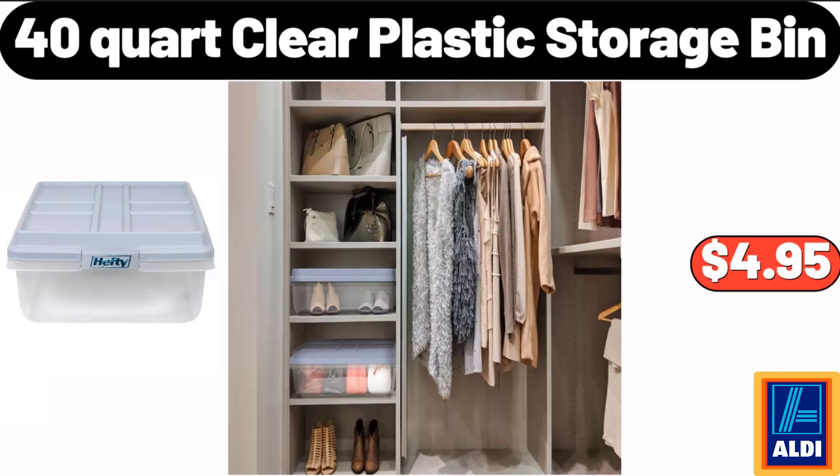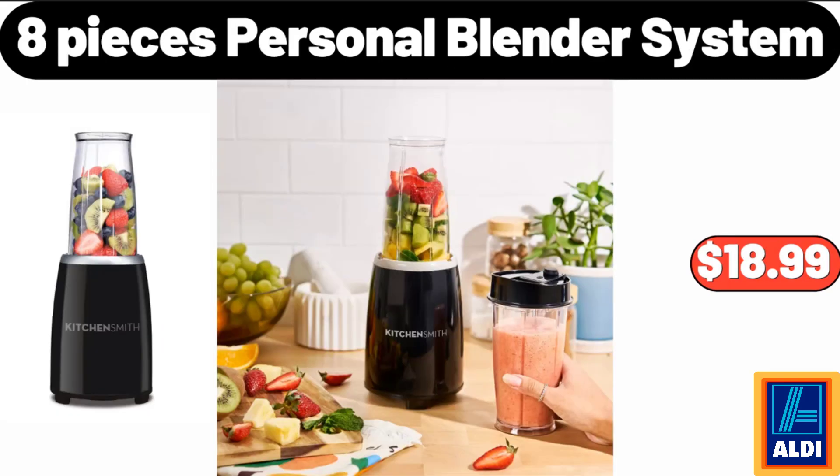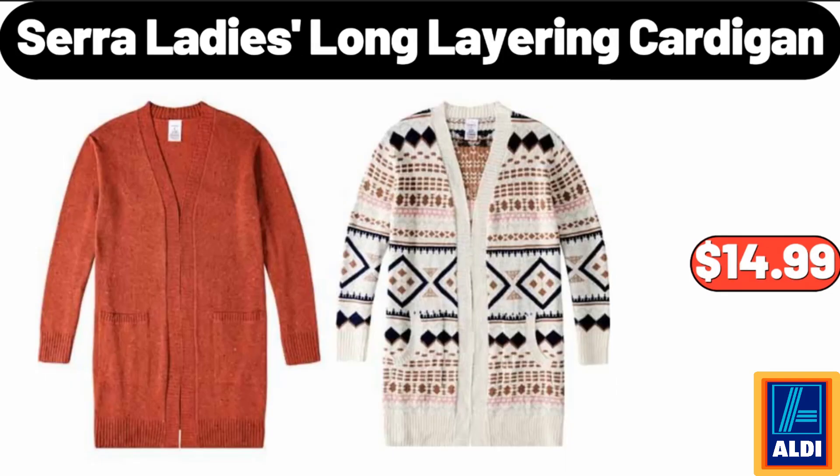40 Quart Clear Plastic Storage Bin, $4.95. 360 Degrees Rotating Hourglass Decoration, $12.95. 8 Pieces Personal Blender System, $18.99.